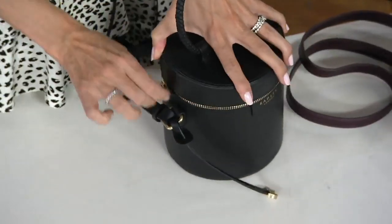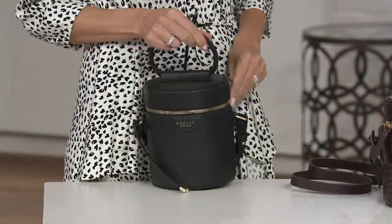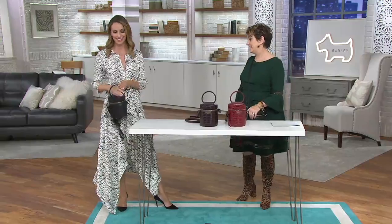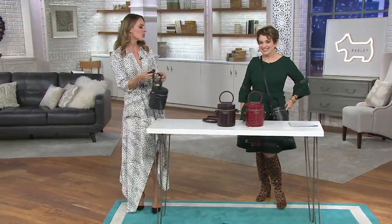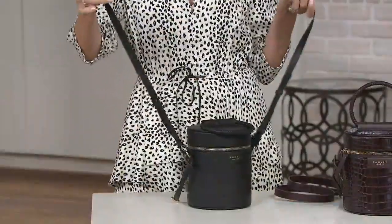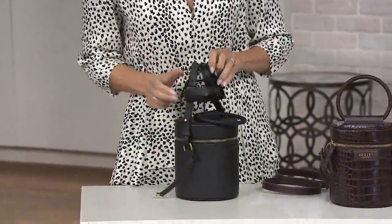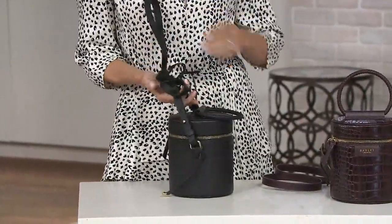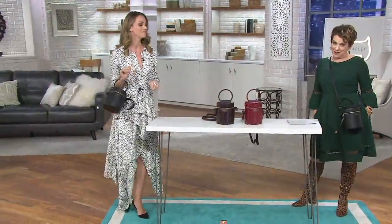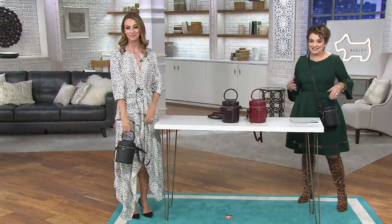Maybe even an apple or a biscuit in case you get nibbly — or a cracker if you get hungry! And the strap: the leather is so soft. This crossbody — I'm going to just tie it in a knot to show you — it's just the most beautiful, luxurious, supple leather you can find. So gorgeous and elegant. You don't have a bag like this; this one stands out in a crowd, and that's really what Radley London is all about.